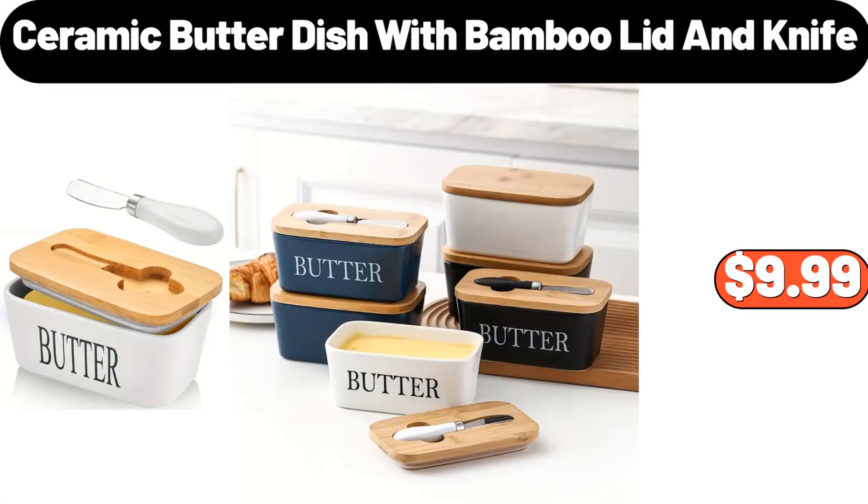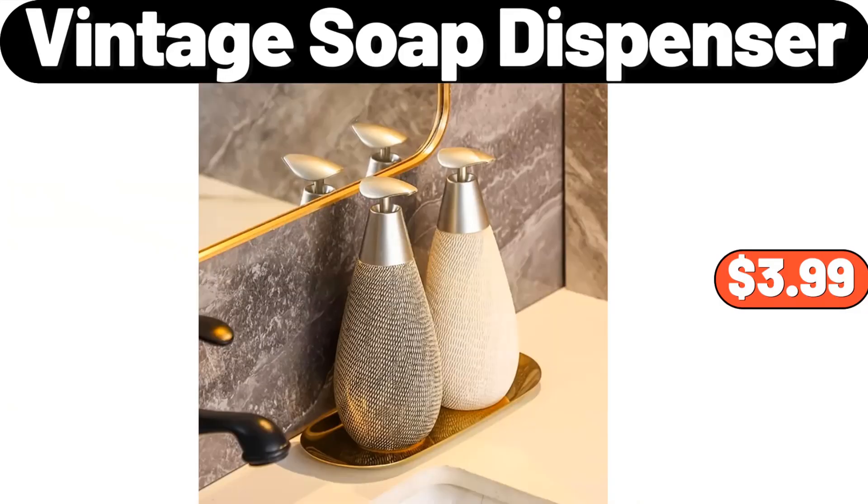Ceramic butter dish with bamboo lid and knife, $9.99. Vintage soap dispenser, $3.99.